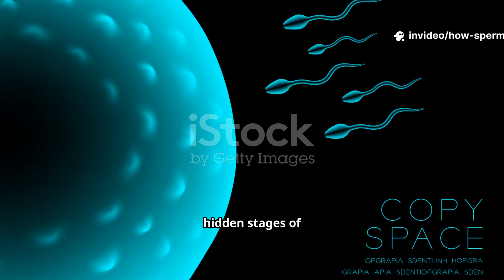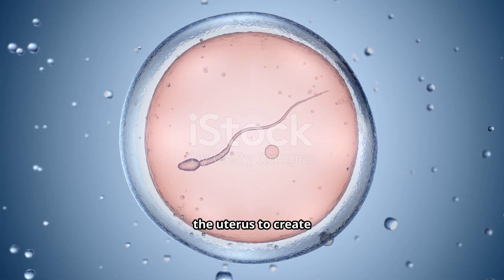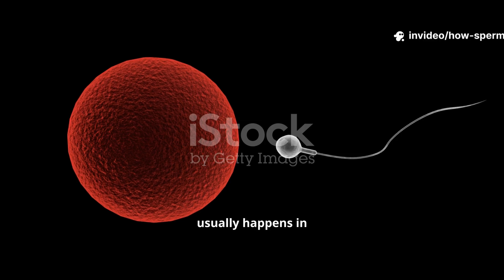We'll reveal the hidden stages of implantation — how the tiny embryo signals and communicates with the uterus to create a safe place to grow.